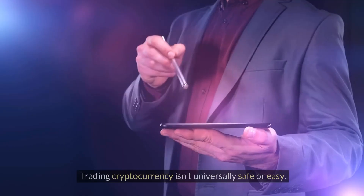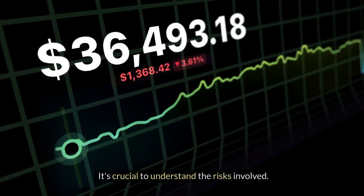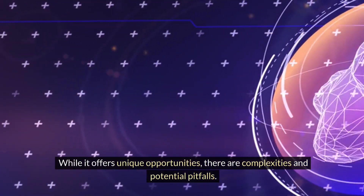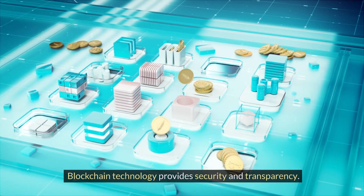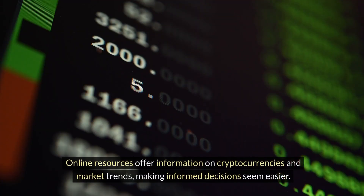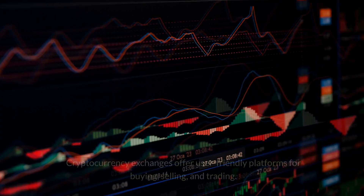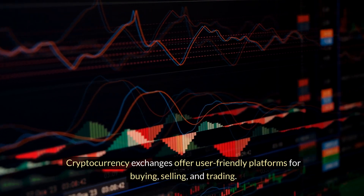Cryptocurrency Market: trading cryptocurrency isn't universally safe or easy. It's crucial to understand the risks involved. While it offers unique opportunities, there are complexities and potential pitfalls. Blockchain technology provides security and transparency. Online resources offer information on cryptocurrencies and market trends, making informed decisions seem easier. Cryptocurrency exchanges offer user-friendly platforms for buying, selling, and trading.